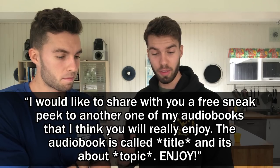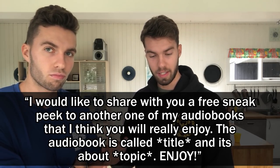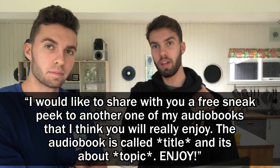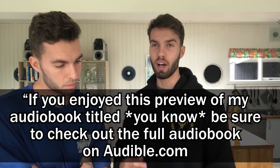At the end of your book, after the conclusion, you write something like: 'I would like to share with you a free sneak peek to another one of my audiobooks that I think you will really enjoy. The audiobook is called [blank] and it's about [blank]. Enjoy.' Then you have the narrator read the first one or two chapters — however long you need to reach the next pricing tier. Aim for about half an hour of preview. End it with: 'If you enjoyed this preview, be sure to check out the full audiobook on Audible.' That also promotes your other book — two birds, one stone.